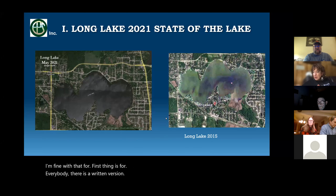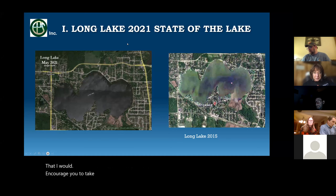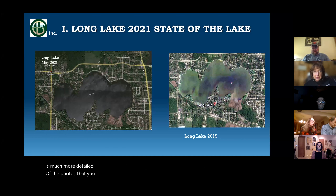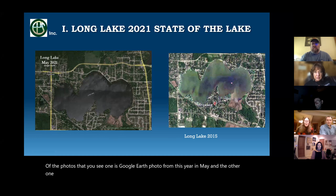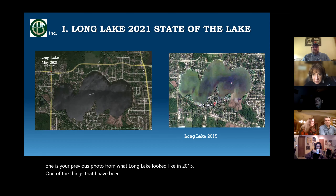There is a written version of the year-end report that I would encourage you to take a look at because it's got detailed data. On the PowerPoint that I'm doing here, I have to cut things down so people can see stuff easily, but the year-end report is much more detailed. The photos you see — one is a Google Earth photo from this year in May, and the other is a previous photo from what Long Lake looked like in 2015.